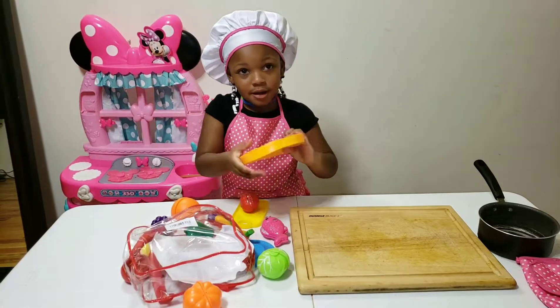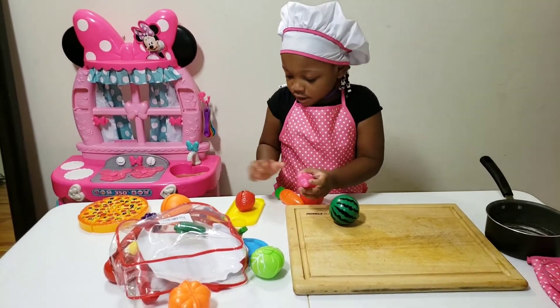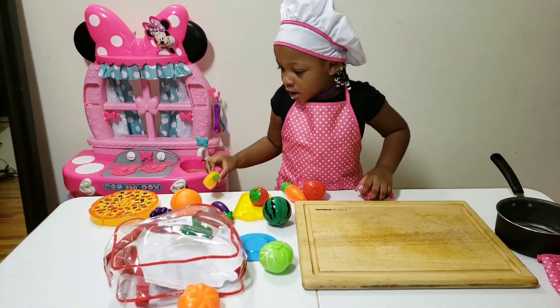Pizza. So, what do you have today, Miss Desi B? I have fish. Fish. Can I see the fish? Yeah. What else do you have? I mean...